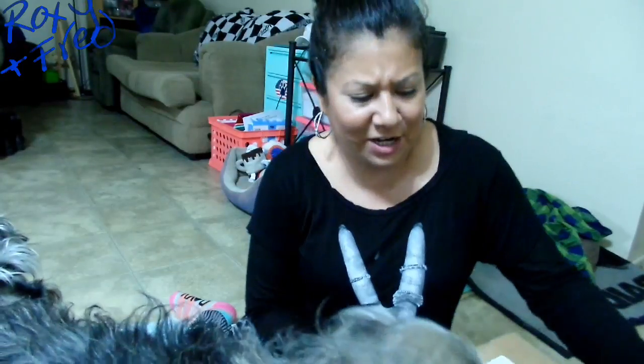If you guys have any questions or would like to see some of the videos, please comment down below. I hope everybody's having a wonderful week. We're inside because it's raining - we're in California and it's raining outside. So let's go ahead and get started and get into the packages because the dogs are very curious. Roxy wants to see what she got inside here.